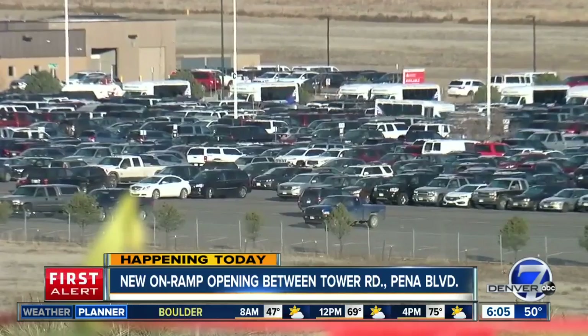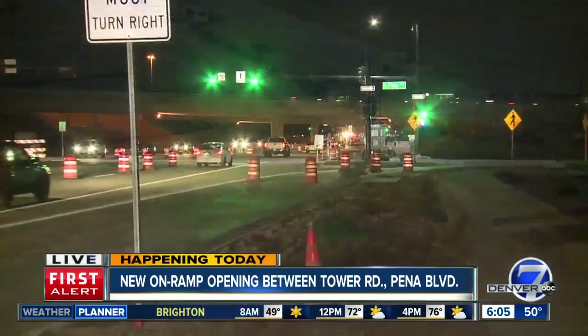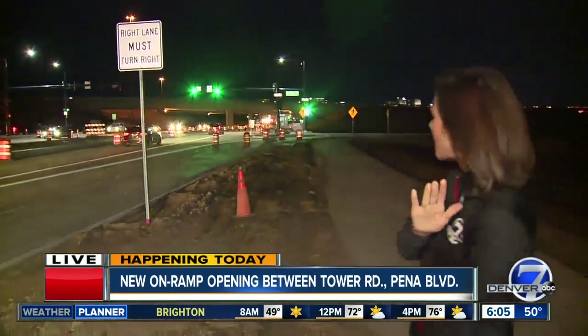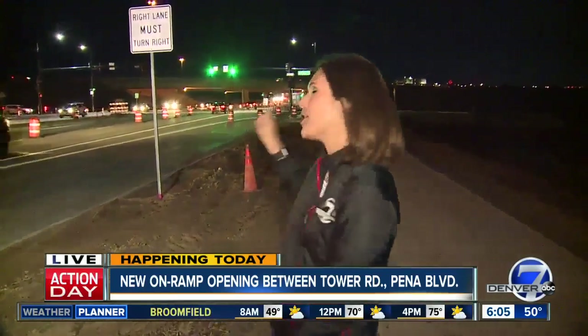The FAA finally signed off on it last year. So 10 a.m. this morning is when the new ramp officially opens, allowing drivers here on Tower to get on westbound Peña. We'll hopefully be among the first to drive on it. We're live at Peña and Tower this morning. Nicole Brady, Denver 7.